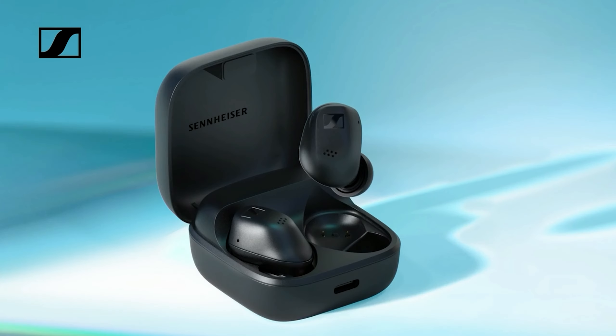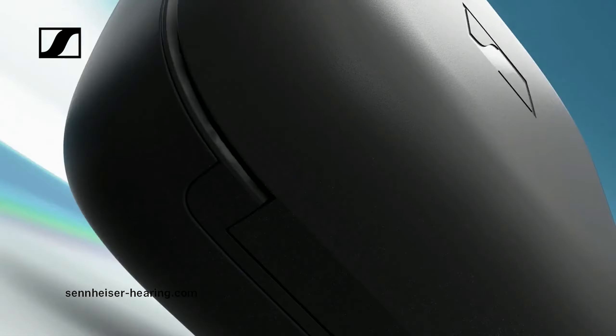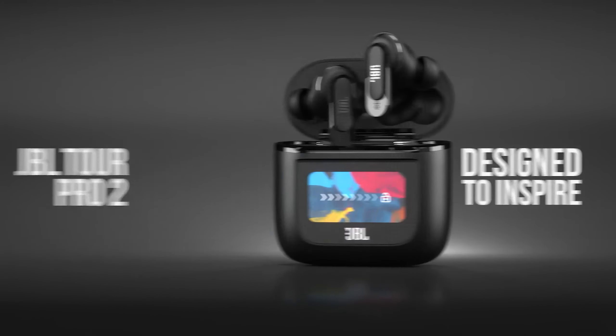Battery life is substantial, with up to 9 hours on the earbuds and an additional 27 hours via the case. An IPX4 rating for splash resistance makes them suitable for daily wear. The Accentum earbuds are a solid choice for high-quality, versatile listening.